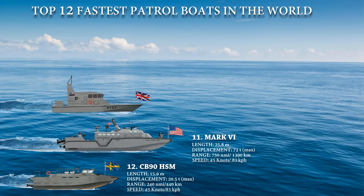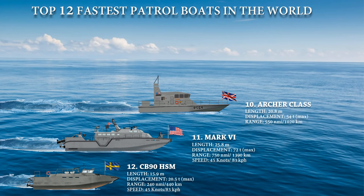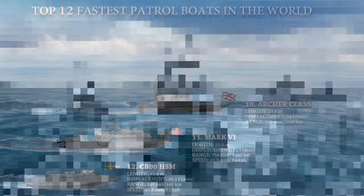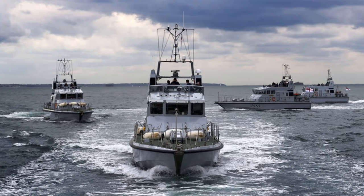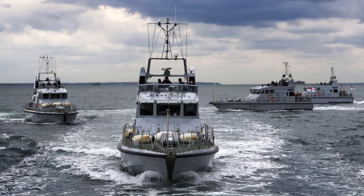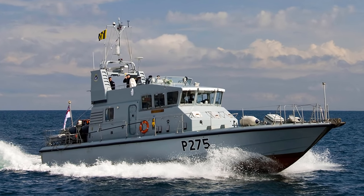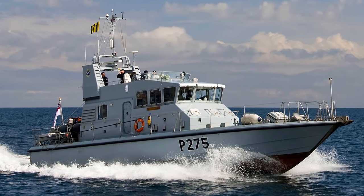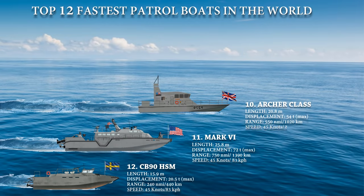At number 10, we have the Archer-class or P-2000, a class of patrol and training vessel in service with the United Kingdom's Royal Navy. Also known as a fast-training boat, these classes are mostly assigned to university Royal Naval units. The boats offer maritime force protection to high-value ships and are most often used as escorts for submarines. The class is powered with two shafts and CAT C-18 Acert diesels, providing a maximum range of 550 nautical miles and a speed of 45 knots.